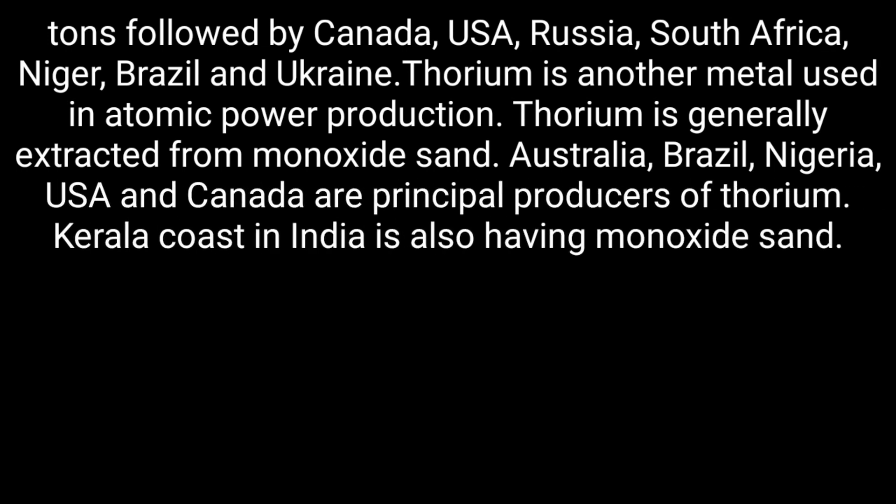Thorium is generally extracted from monazite sand. Australia, Brazil, Nigeria, USA, and Canada are principal producers of thorium. The Kerala coast in India also has monazite sand deposits.